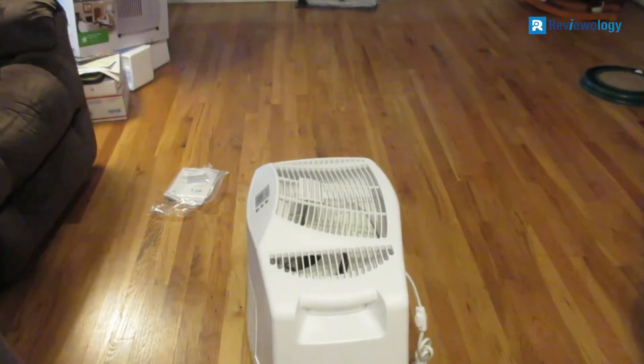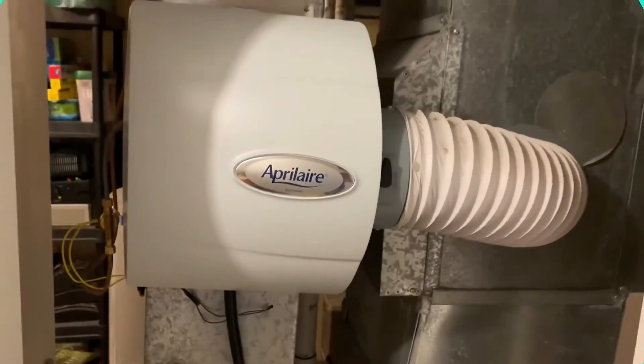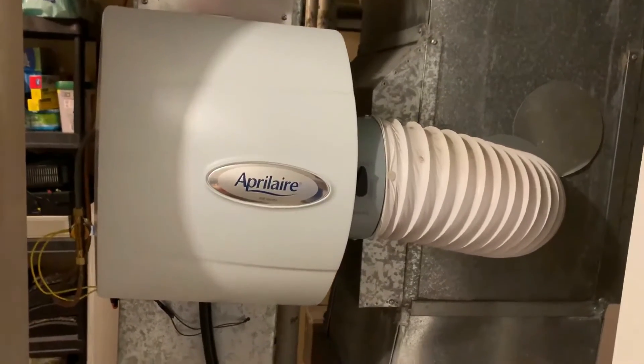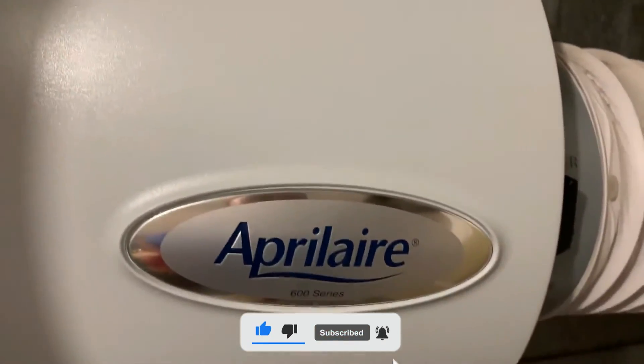It's also straightforward to clean and requires minimal maintenance. For example, if it needs to be refilled or the filter needs to be changed, it will notify you via an indicator. If you are interested in any of the mentioned products, don't forget to check the description box for more information and up-to-date pricing. Don't forget to like the video and subscribe to the channel.